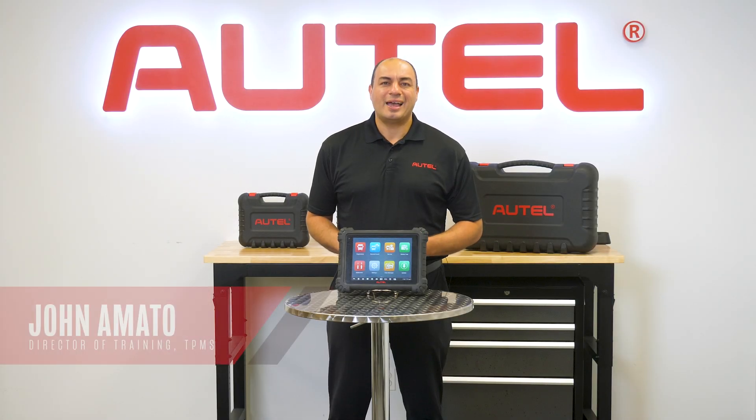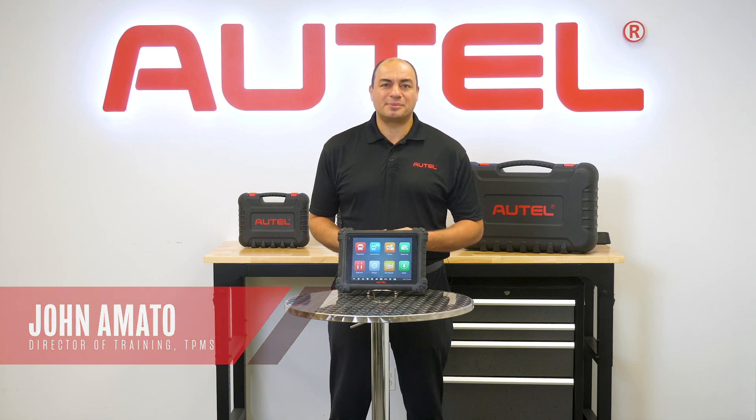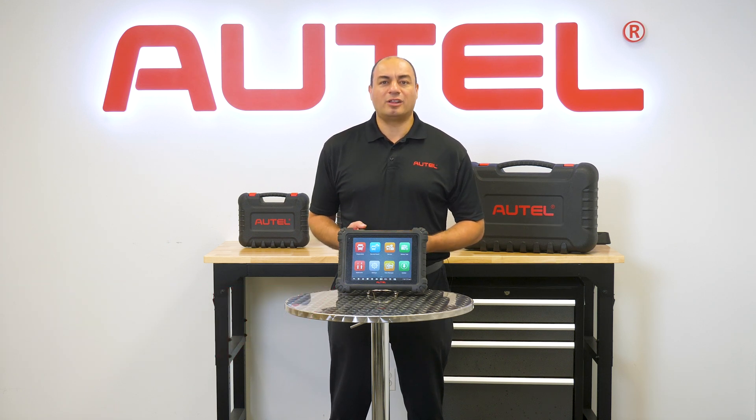Hi, I'm John Amato. Advanced Driver Assistance Systems, or ADAS, have become common systems on passenger vehicles over the last few years.